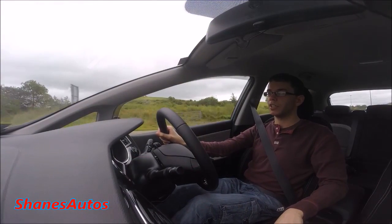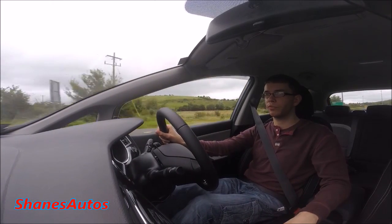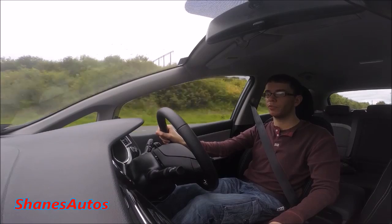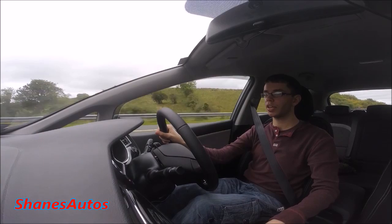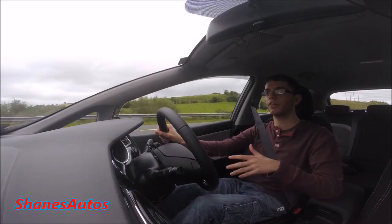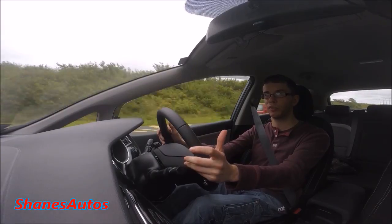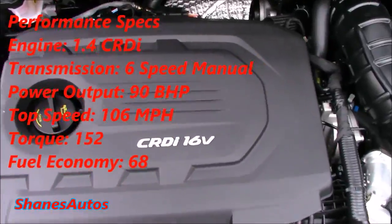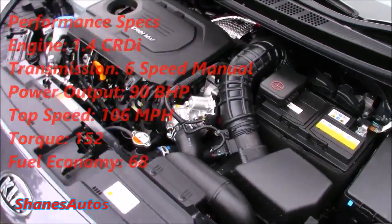Some basic information on the Ceed: this is the second generation, which came out in 2012 when I first did my in-depth review. Today we're in the 1.4-litre diesel, mid-range EX — the best-selling of the range. This engine puts out 90 horsepower, has a top speed of 106 miles per hour, and produces about 152 pounds of torque.